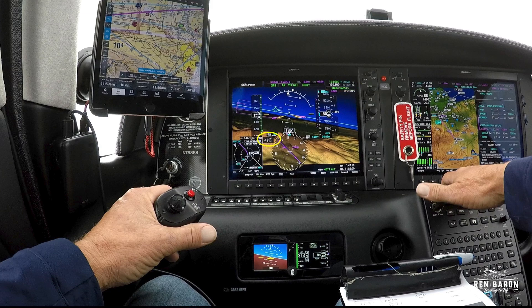Outside the cockpit, we've got a 21-knot wind blowing from the right. Our outside air temperature is rising, and as you can see right here, it's raining.